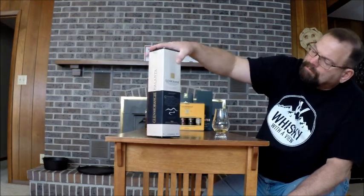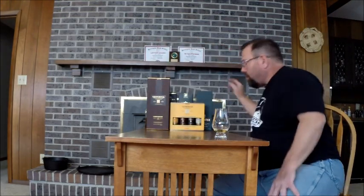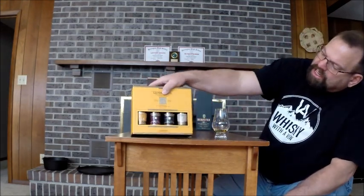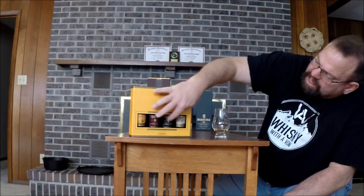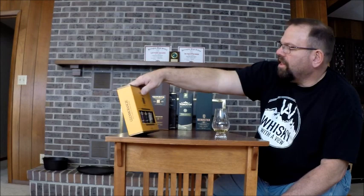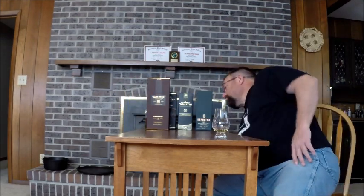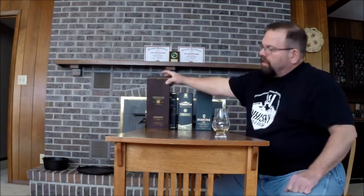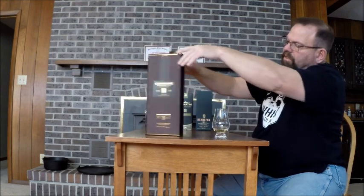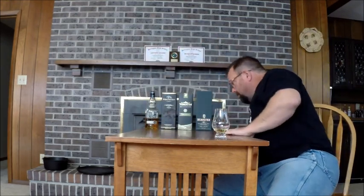Glenmorangie Lasanta — just bought it the other day. Another find on a shelf. Glenmorangie taster pack. I've had the Glenmorangie 10; these other three — the La Santa, the Quinta Ruban, and the Nectar D'Or — I've never had. And my dusty bottle of Glenmorangie 18, which I need to open. I'm really looking forward to it, believe it or not.